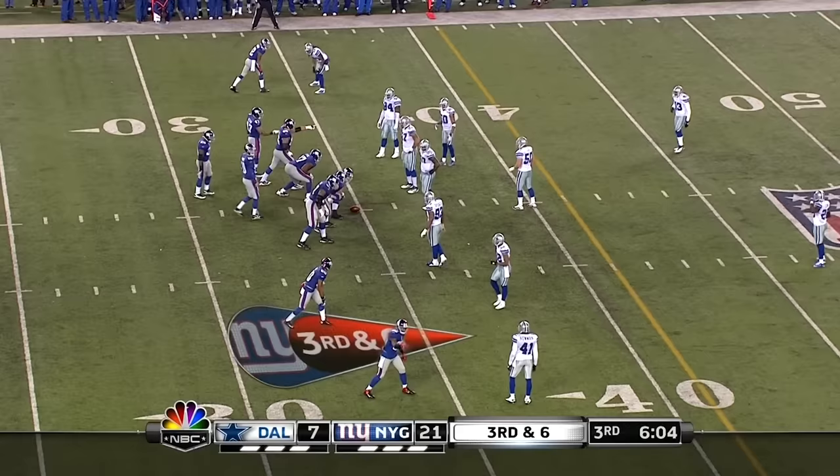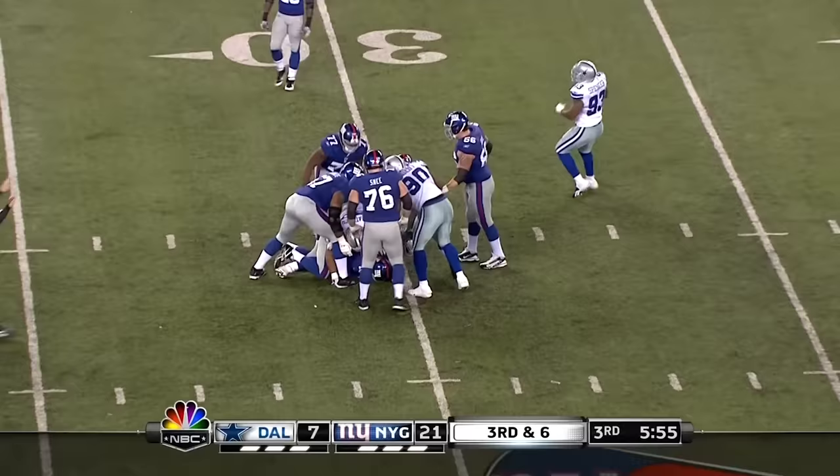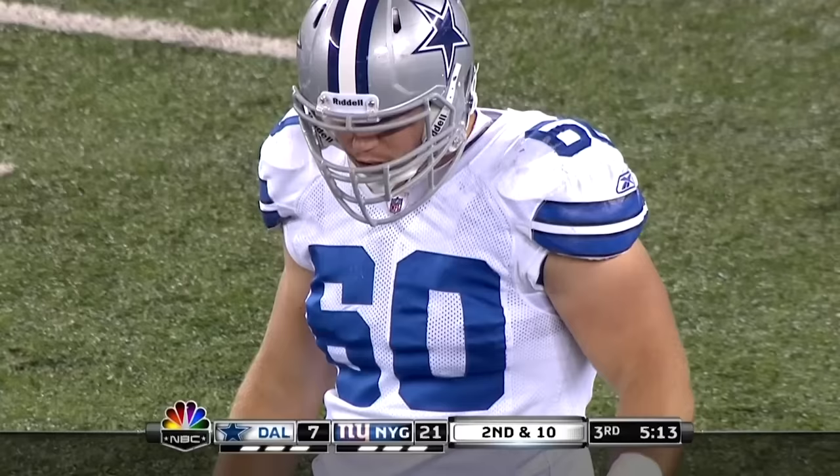And the Dallas Cowboys have just gone 94 yards on their first possession of the second half. Six minutes remaining, third quarter. And Manning sacked at the 29-yard line. And finally, since their first meeting last year, they get to Manning — he's got a new right guard in the game now.